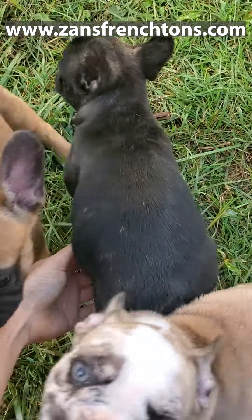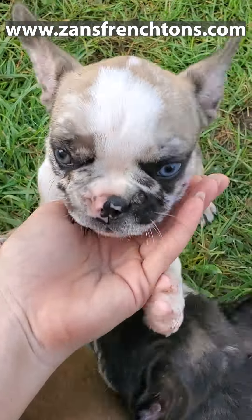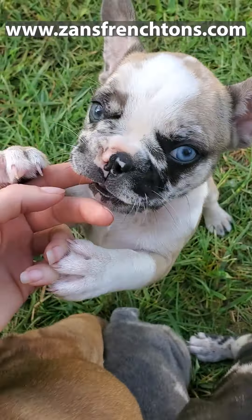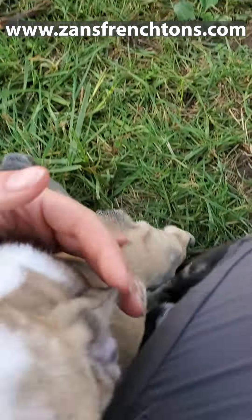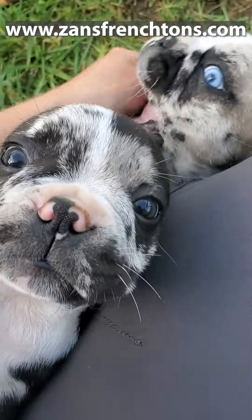That is Midnight. And this is Ritzy — she's the one that has one blue eye, and that eye will actually stay blue, just like her mommy. She is definitely a little bit more mischievous than her sister, but she's going to be a looker.